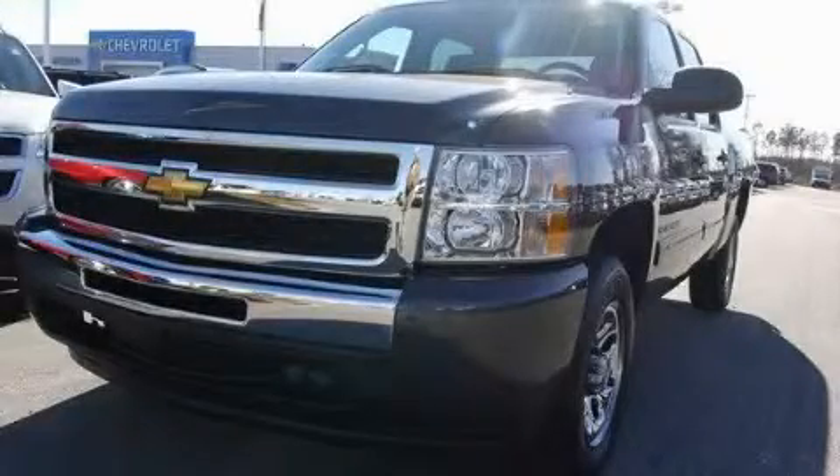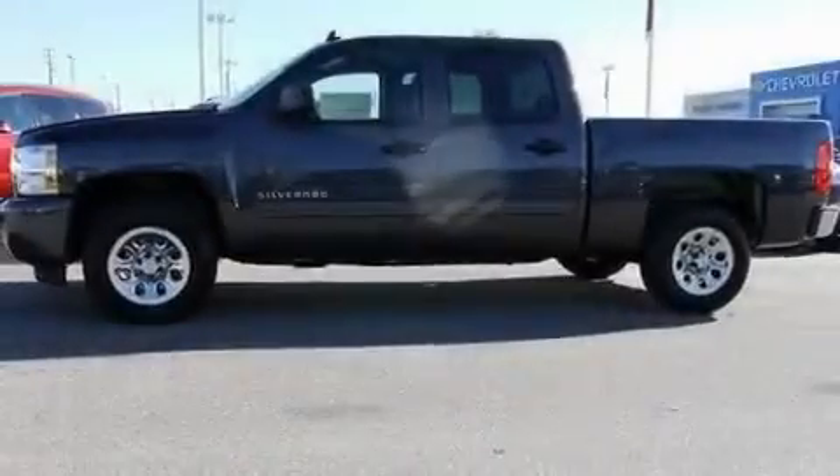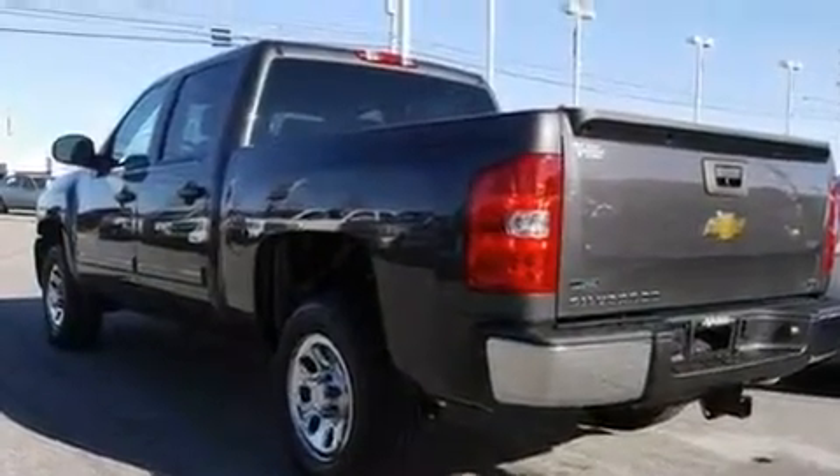This is a brand new 2011 Chevrolet Silverado. It has what you need for work as well as what you want for play. It features a 4.8-liter 8-cylinder engine and a 6-speed automatic transmission.